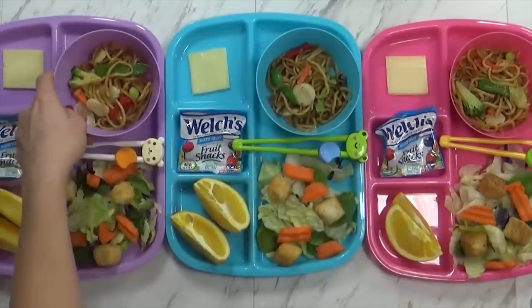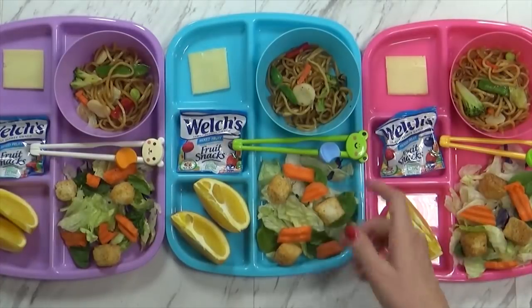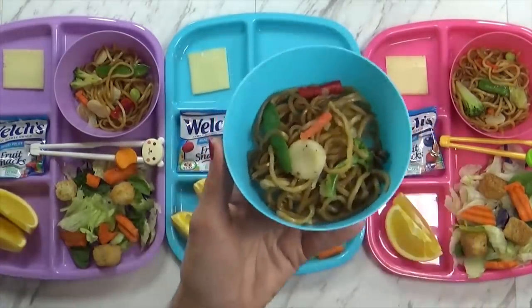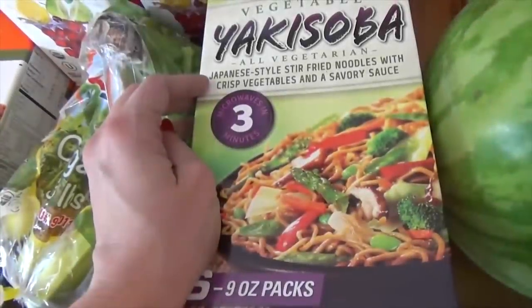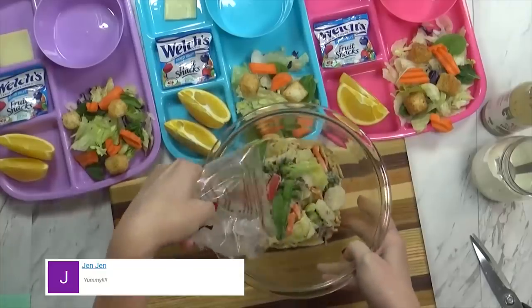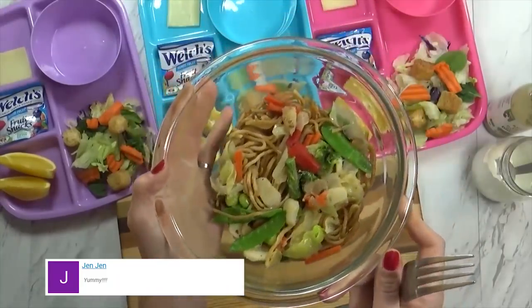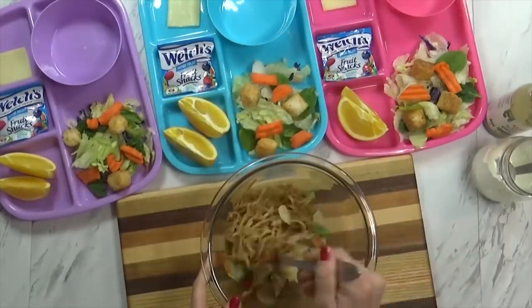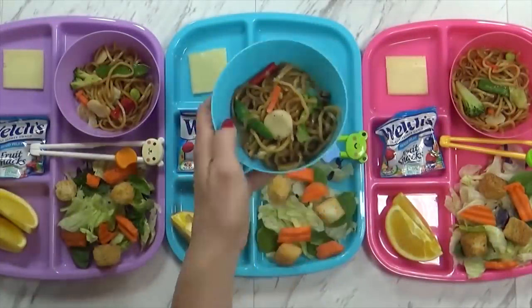We are eating lunch at home today and I have something really fun that the kids definitely like — it's yakisoba, which is like a Japanese-style noodle. I actually get these at Costco and they're frozen, so all I have to do is stick them in a bowl and put them in the microwave for about three minutes. We have some noodles in there with a yummy sauce and some vegetables — peppers, carrots, broccoli, peas, all kinds of good stuff.